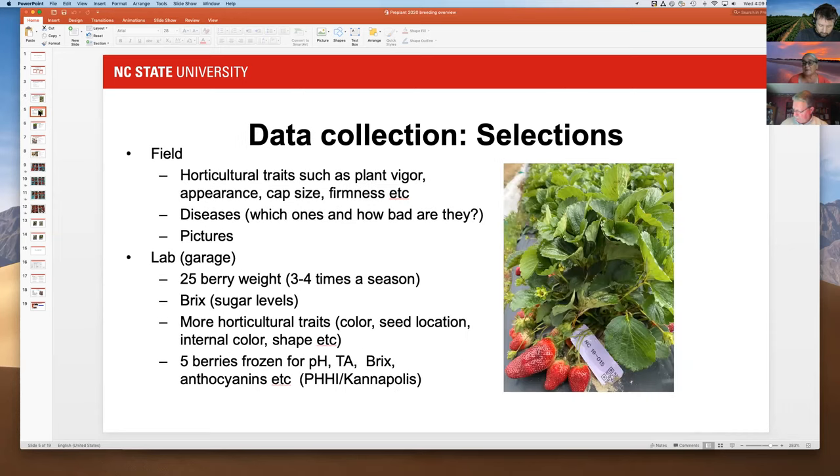These are the selections made in 2019 — the code indicates North Carolina, the year 2019, and it's the 15th plant. We barcode everything for fancier data collection. Once they get into that field, Rocco helps, and we propagate that original plant up to 10 to 20 plants. We look at plant vigor, appearance, capsid, firmness, and score for diseases.